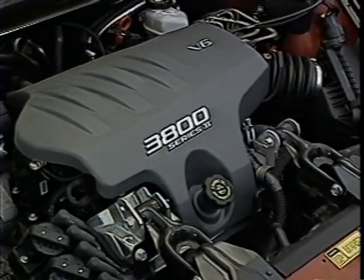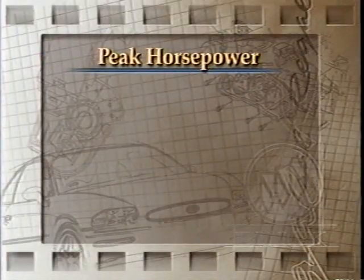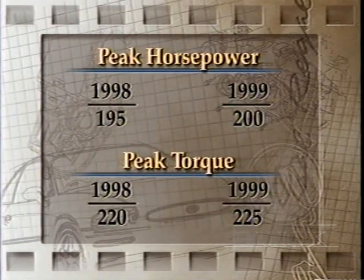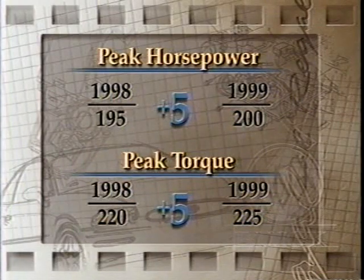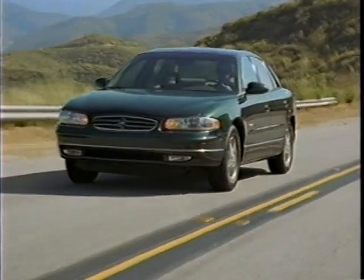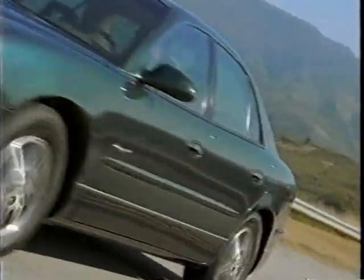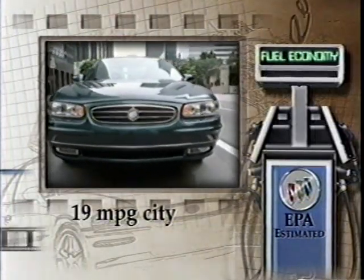The Regal LS engine is the naturally aspirated 3800 Series 2 V6. Its eager acceleration reminds the Regal LS owner that ample power will be there when it's needed. For 1999, the engine produces 200 horsepower at 5200 RPM and 225 pounds-feet of torque at 4000 RPM — an increase of 5 horsepower and 5 pound-feet of torque over the 1998 LS model. The increased power results from a new, larger air cleaner and a low-restriction induction system.